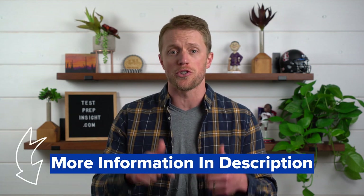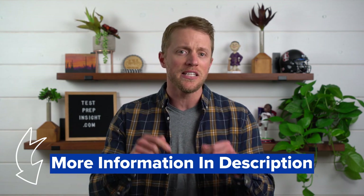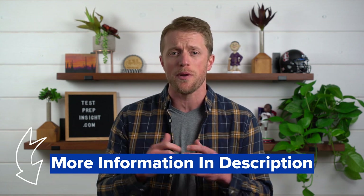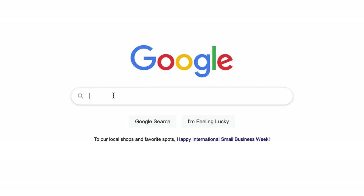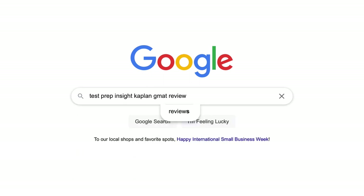I'll just be focusing on the major pros and cons in this video. If you feel like you need some more information or detail at any point, there are a couple easy options. I'll have a link down below in the description over to Kaplan's website, and also a link over to our website where we have a full, detailed written review of this Kaplan GMAT prep course. Or you can always just Google Test Prep Insight Kaplan GMAT Review.